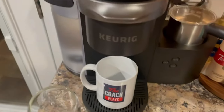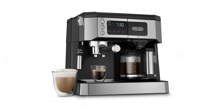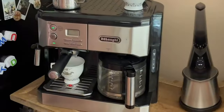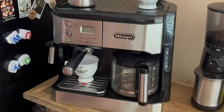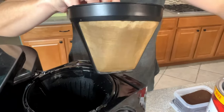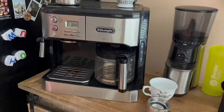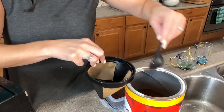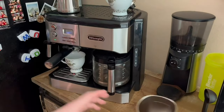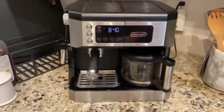Number one: De'Longhi All-in-One Combination Coffee Maker and Espresso Machine — the ultimate solution for all your coffee needs. With this machine you can easily make drip coffee, espresso shots, lattes, and more. The innovative dual heating system allows you to simultaneously brew a pot of coffee and pull a shot of espresso. It also comes with a built-in frother, giving you the ability to make your favorite coffeehouse drinks. Despite its multitude of functions, our testers have compared its size to that of most drip-only machines, making it a space-saving addition to your kitchen counter.